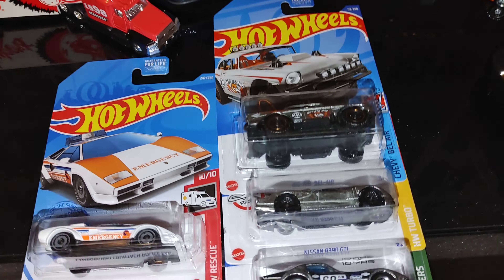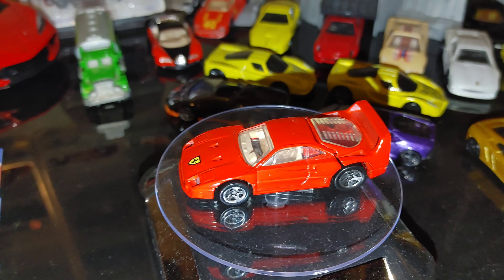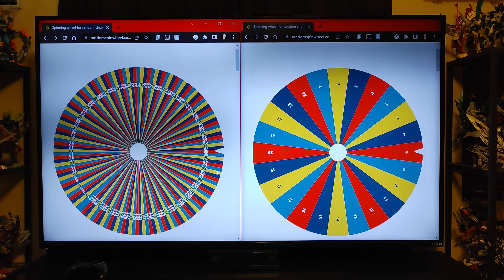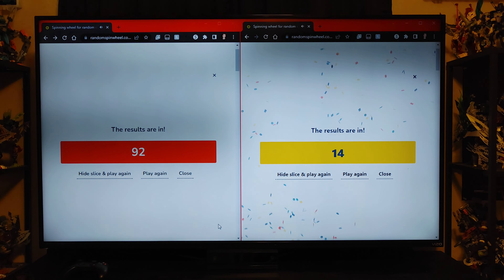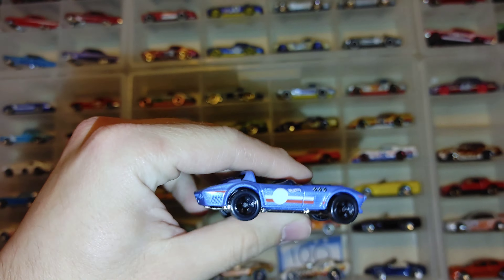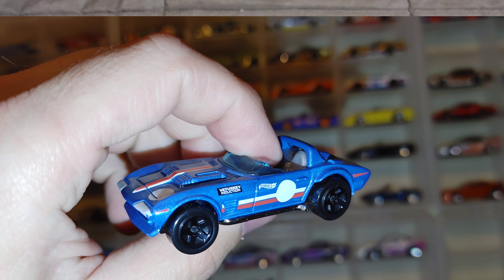Let's take a look at our current champion — the red Ferrari F40. He's the one we want to beat in the end. We've got our 48 cars picked out, so let's go over them all.